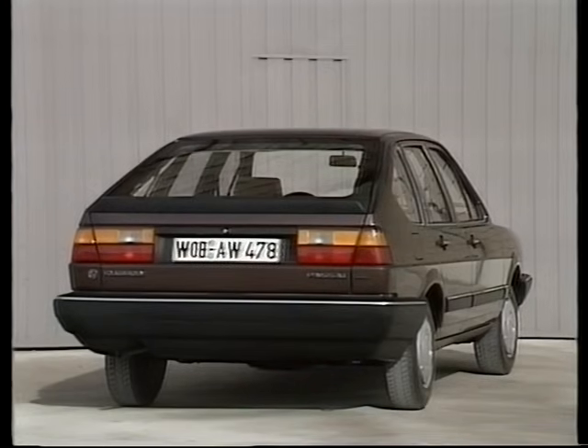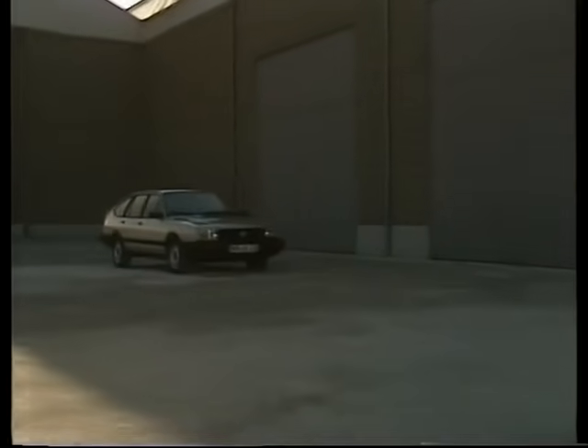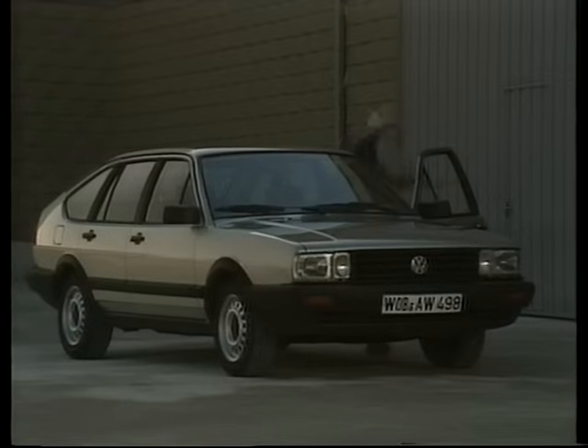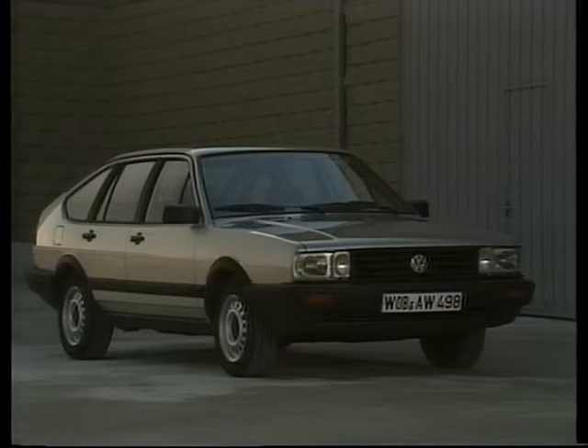Dies hier ist ein Passat-Schrägheck GL. Aber auch die anderen Modelle, also die C- und CL-Version, wurden in ähnlicher Weise aufgewertet. Unterschiedlich sind sie natürlich in der Ausstattung, je nach Kundenwunsch und geplantem Einsatz. Durch eine besonders sportliche Ausstattung fällt dieses Modell auf: der Passat-Schrägheck GT. Diese Ausstattung gibt es nicht nur beim Schrägheck-Modell, sondern auch beim Variant.